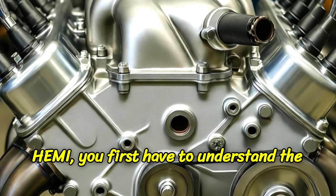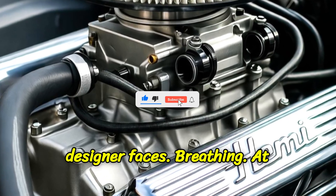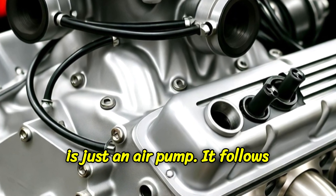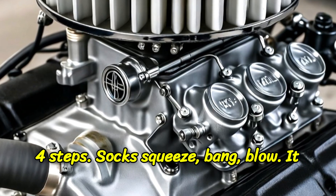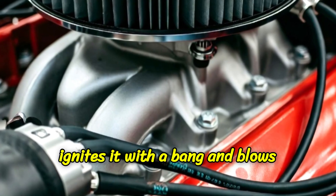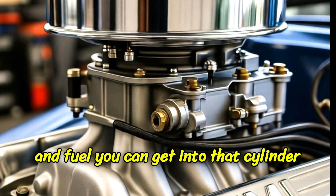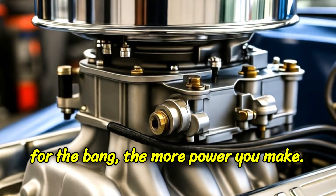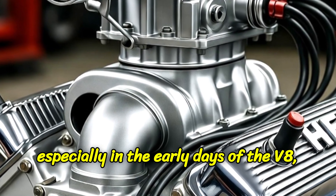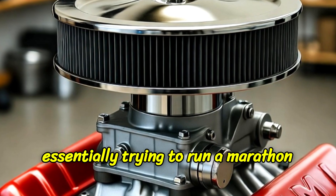To understand the Hemi, you first have to understand the single biggest problem every engine designer faces — breathing. At its core, an internal combustion engine is just an air pump. It follows four steps: suck, squeeze, bang, blow. It sucks in air and fuel, squeezes it, ignites it with a bang, and blows out the exhaust. The more air and fuel you can get into that cylinder for the bang, the more power you make. The problem is that most engines, especially in the early days of the V8, were terrible at breathing. They were essentially trying to run a marathon while breathing through a coffee stirrer.